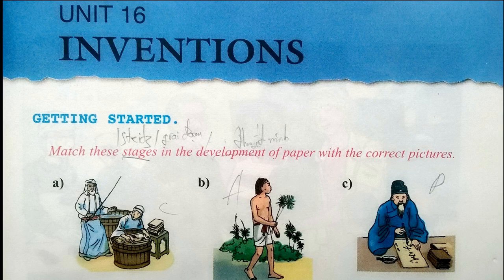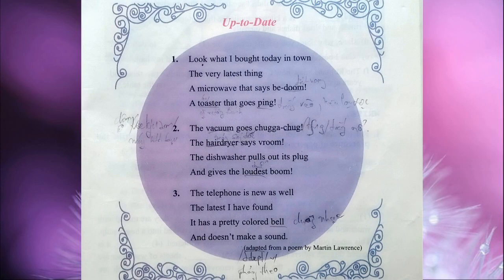Unit sixteen: Inventions. Read the following poem about inventions. Up to Date. One: Look what I bought today in town, the very latest thing — a microwave that says badoom, a toaster that goes ping.